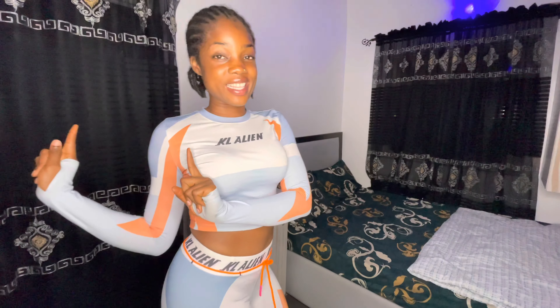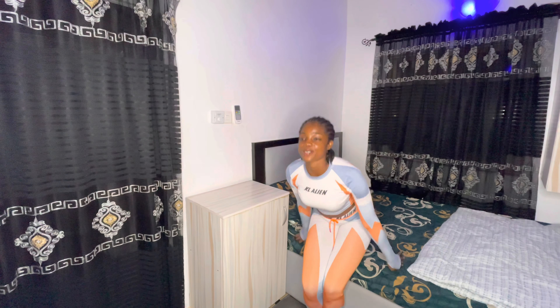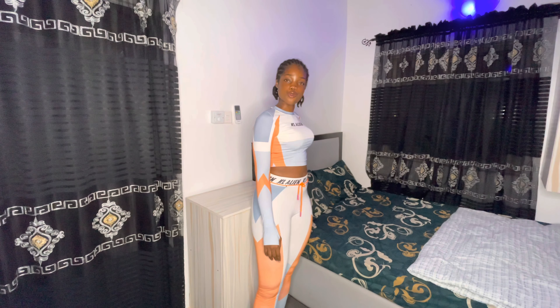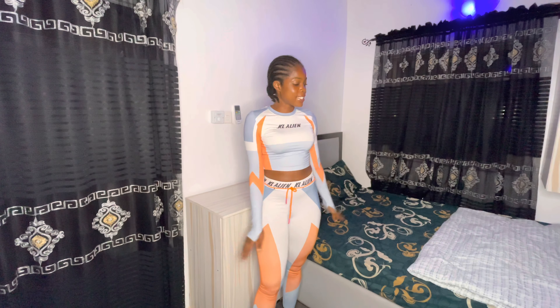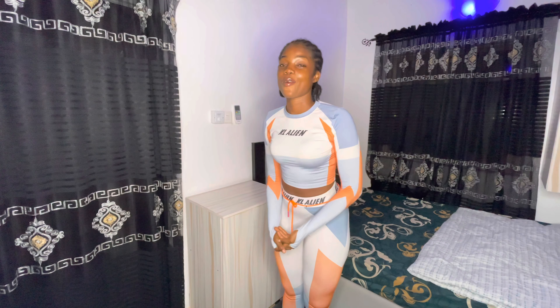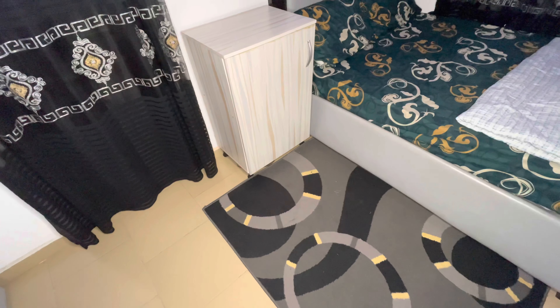Here is my bed — this is my resting place after all the stress and hustling. This is my comfort zone. I have just two pillows; it's not much but I hope to get more soon. This is the bed frame, the foam, and the duvet. Funny enough this is the only duvet I have, so once it gets messy I just have to wait. I'll try investing in another duvet or some blankets.